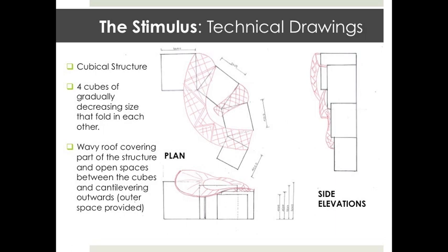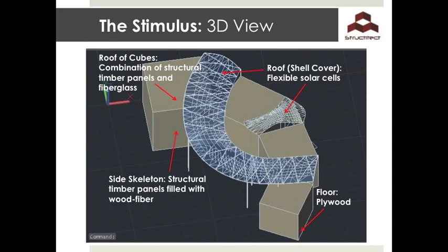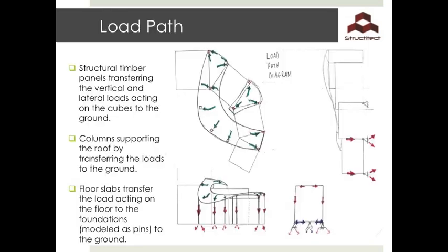The Stimulus is a structure inspired by the psychological term stimuli, as each person perceives this building differently. It is a cubical structure made of four tubes gradually decreasing in size from a 6x6 cube to a 4x4, unfolding in a curvy fashion. A wavy roof covers the open space, cantilevering outside to provide additional usable space. The roof of the cubes is made of a combination of structural timber panels and fiberglass to allow for natural light where needed. The roof will be made of flexible silicon wafer solar cells providing the required electricity needs of the structure. Structural timber panels filled with wood fibre for insulation will be used for the walls, and the floor is made of plywood sitting on wood joists.